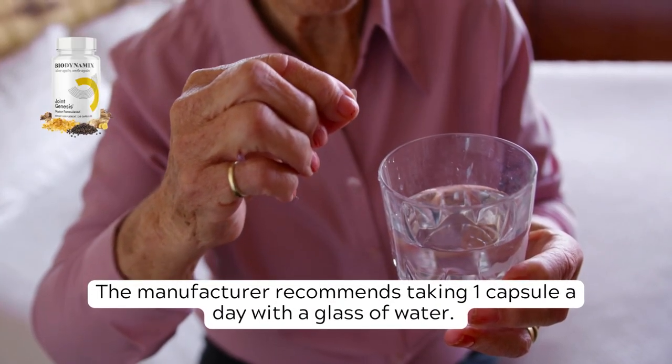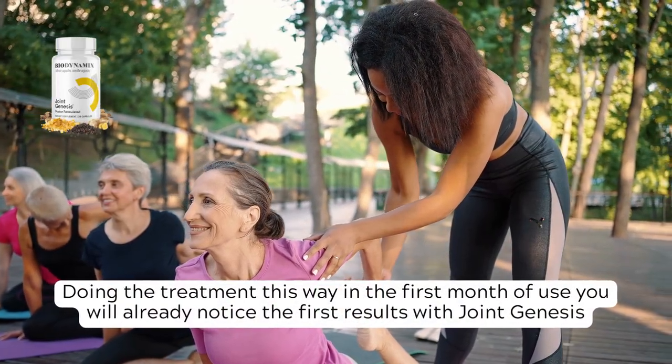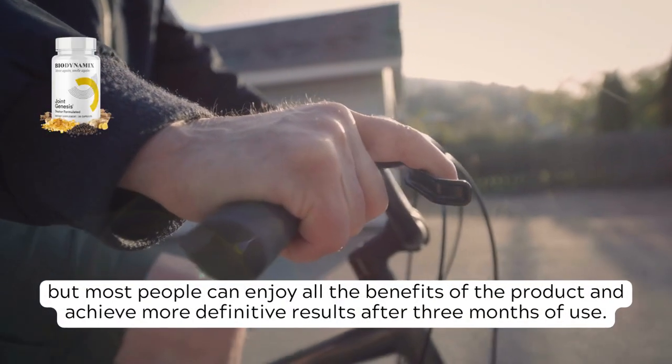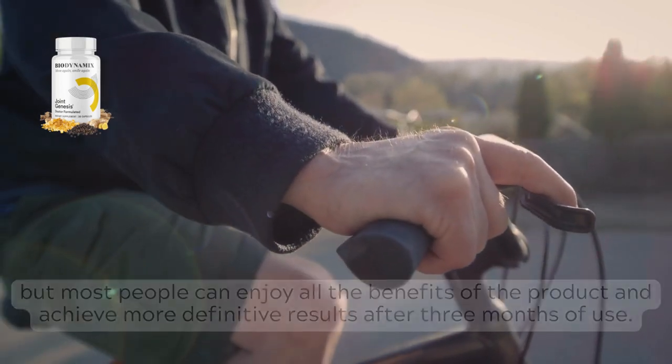The manufacturer recommends taking one capsule a day with a glass of water. In the first month of use you will already notice the first results with Joint Genesis, but most people can enjoy all the benefits and achieve more definitive results after three months of use.